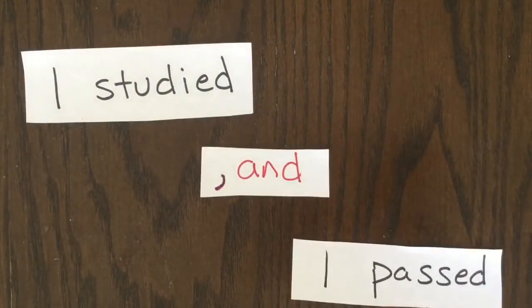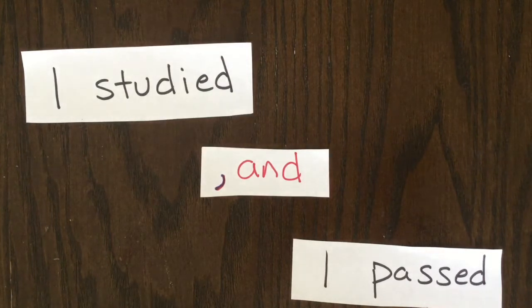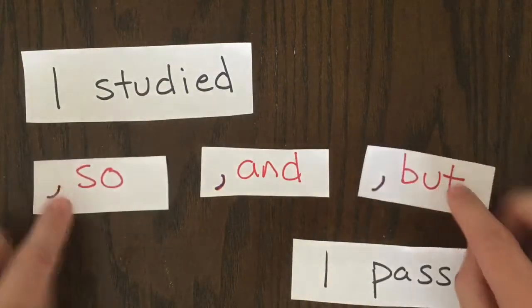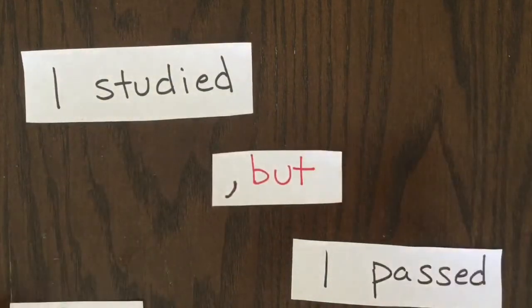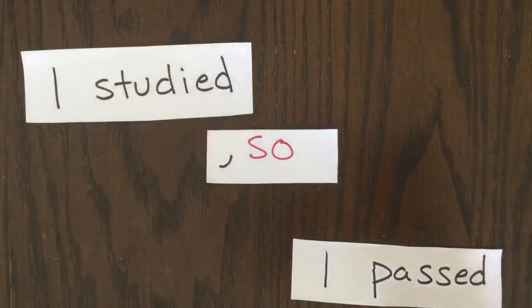So one option is to use a conjunction, like AND. If we do that, we need to put a comma before it. Other common conjunctions are SO and BUT. In this sentence, probably SO makes the most sense.